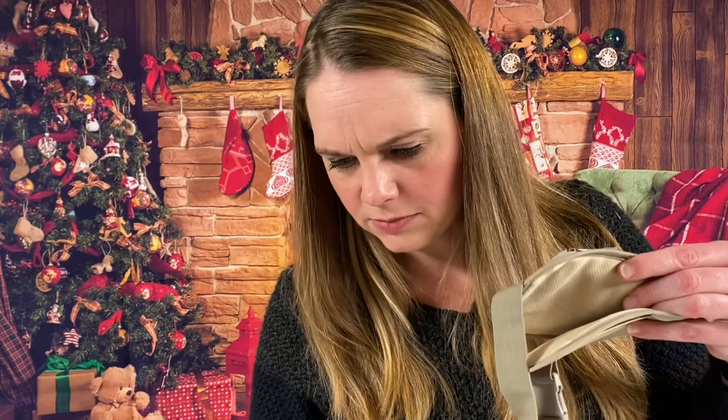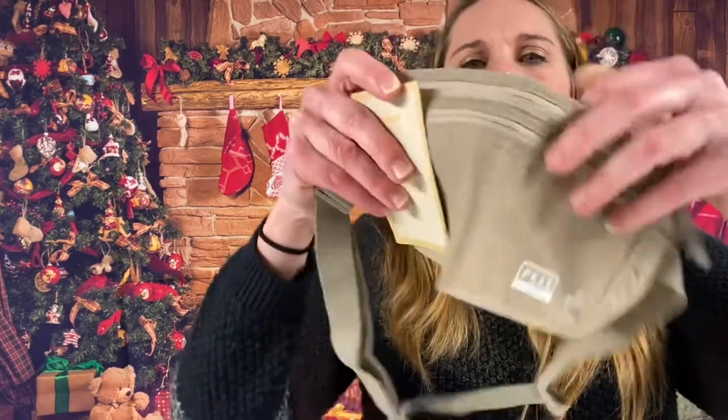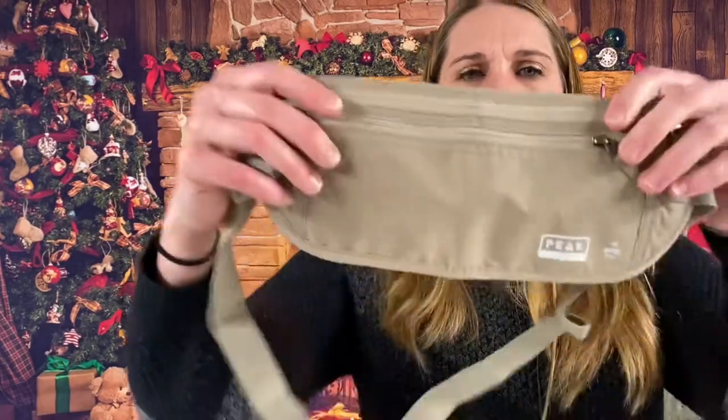Here we have a large size RFID block travel money belt with bonus $250 theft protection and lost and found system — worry-free adventures. It looks like that's Peak Gear.